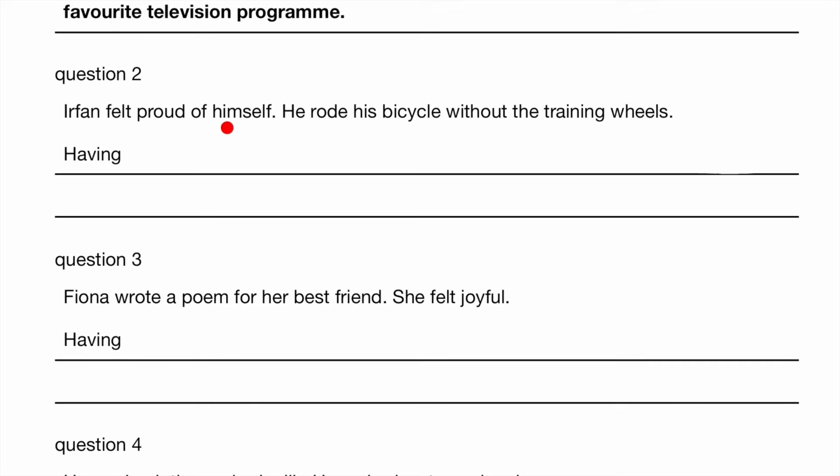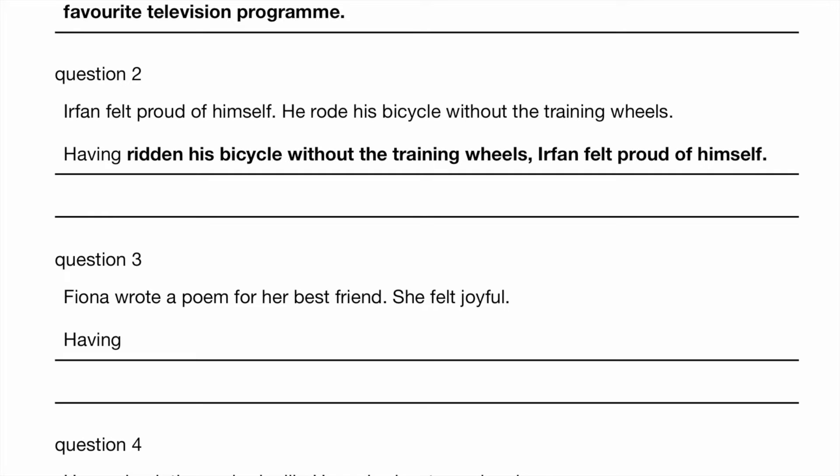Question 2. Erfan felt proud of himself. He rode his bicycle without the training wheels. So he did this first, then he felt proud of himself. What's the past participle of 'ride'? Having ridden his bicycle without the training wheels, Erfan felt proud of himself.